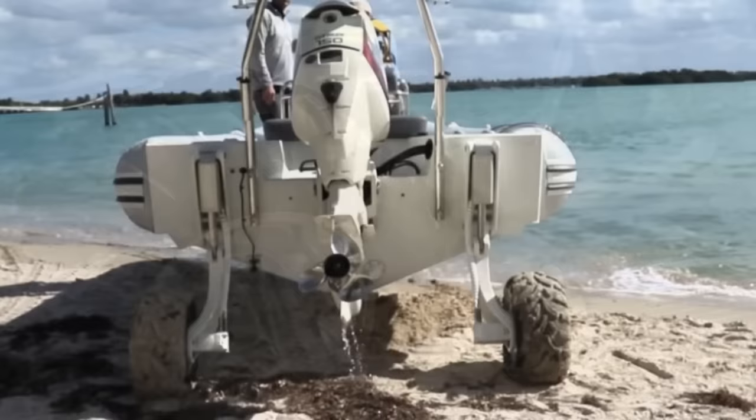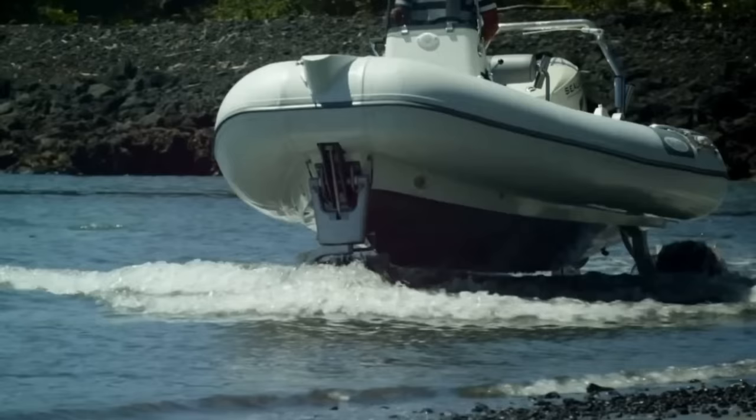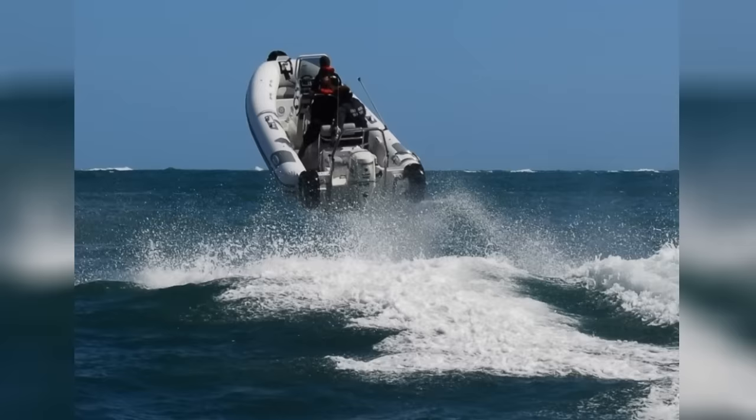On land, the power comes from a 24-horsepower inboard capable of five miles per hour on its three 25-inch wheels. In the water, you're looking at a 150-horsepower outboard with a top speed of 46 miles per hour and an estimated range of 93 miles. When sailors mention getting their sea legs, do you think this is what they were thinking of?